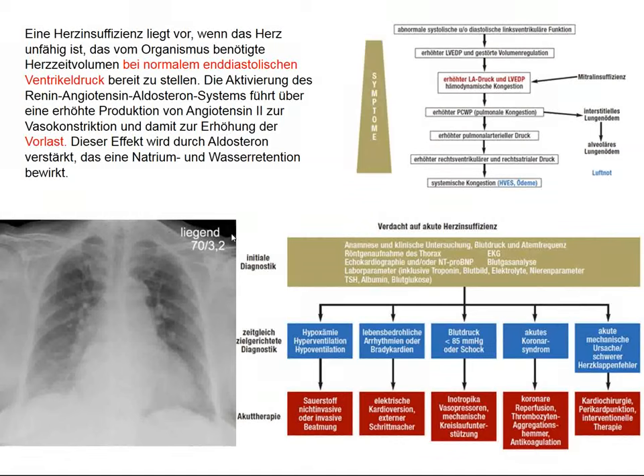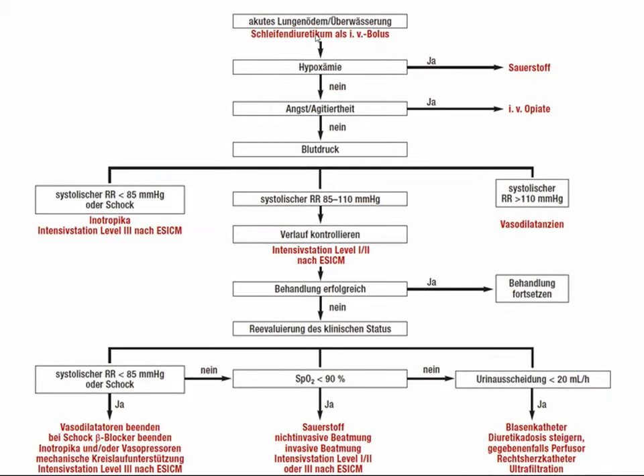Treating acute heart failure is a process that's evolved over the last 60 to 70 years. It includes looking at possible acute reversible causes amenable to cardiac catheterization or surgical procedure, and trying to reduce filling pressures to normal. We used nitroglycerin or nitroprusside infusion as long as patients weren't hypotensive, and today we have other drugs. We can also induce volume contraction with furosemide to decrease filling pressures.